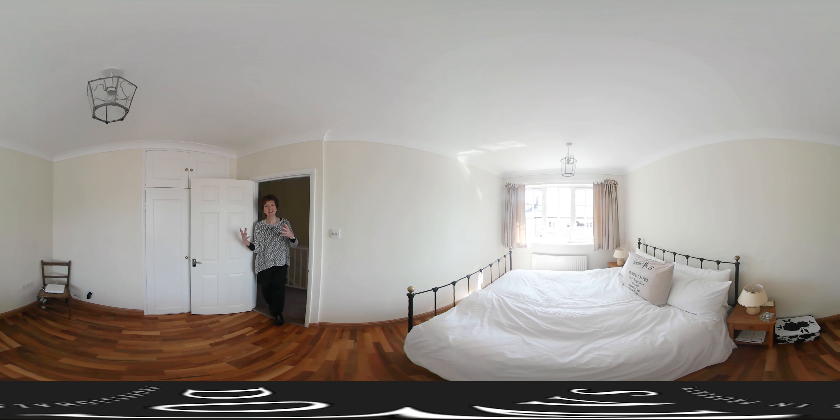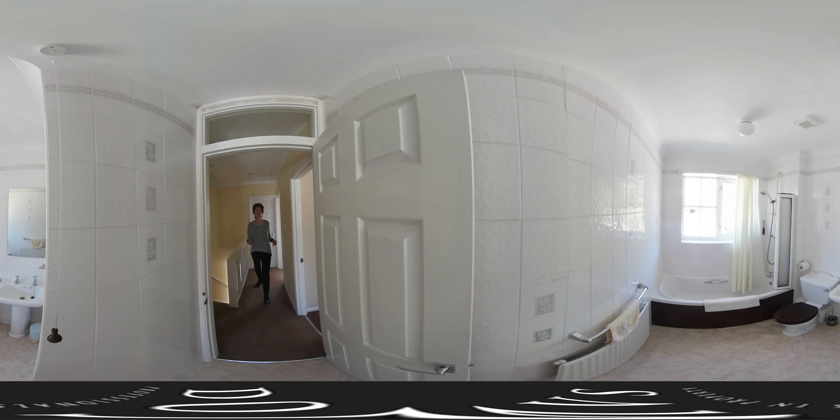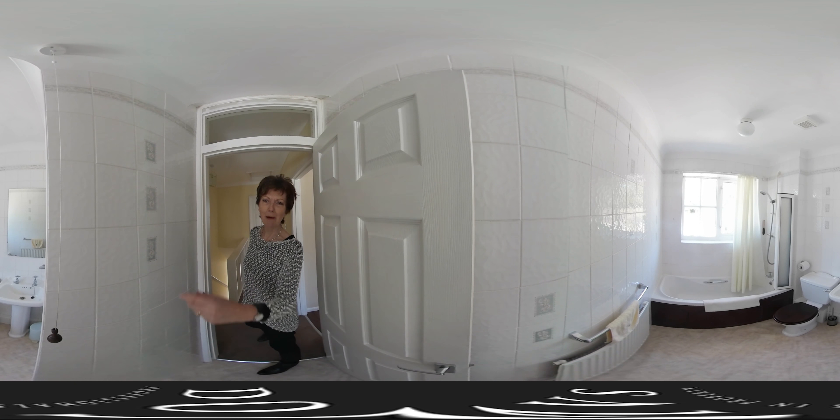So coming up to the first floor, I thought I'd just show you an example of one of the bedrooms. There are three bedrooms up here — two double bedrooms like this, a single bedroom next door, and they've all got fitted wardrobe space as well. And then just coming along here, you can see the bathroom.